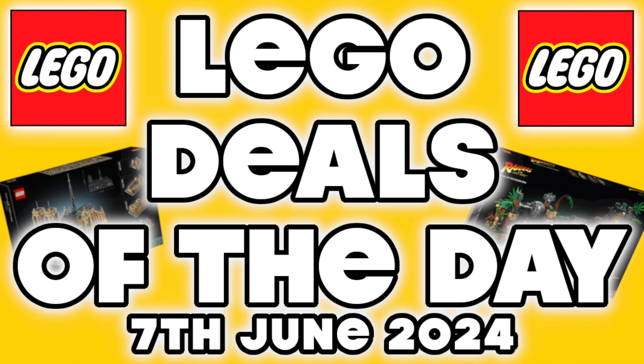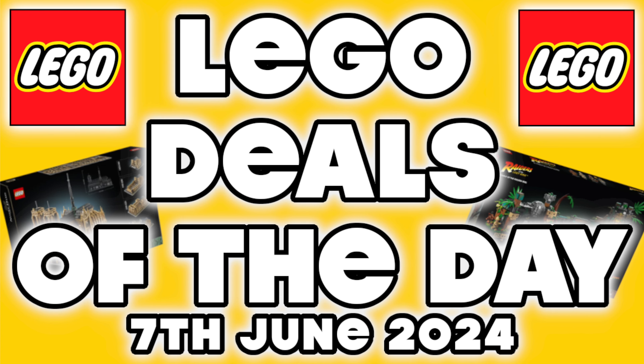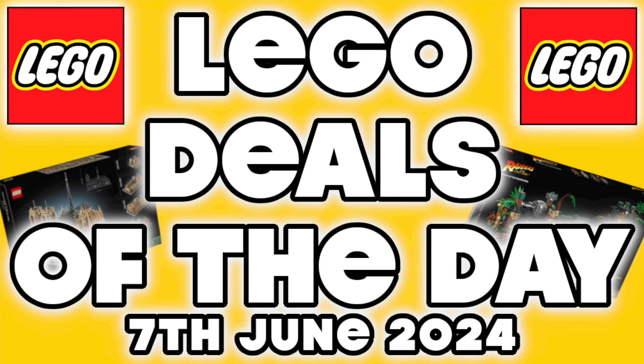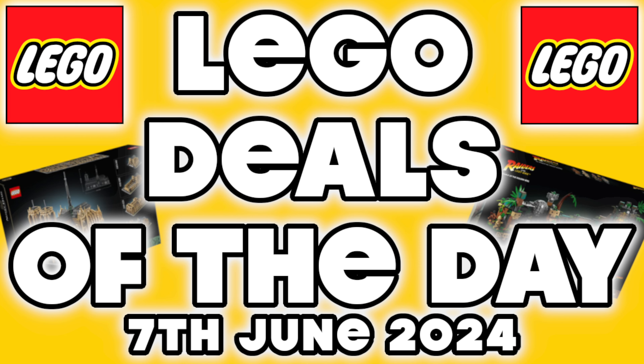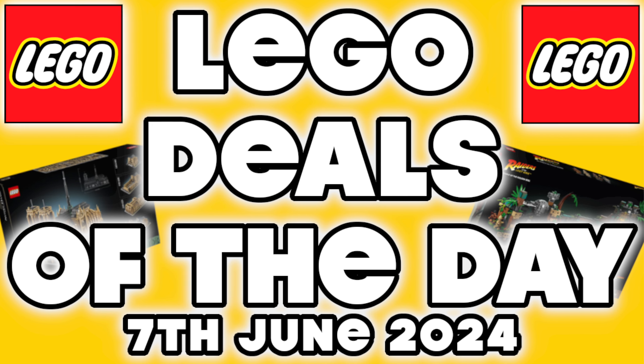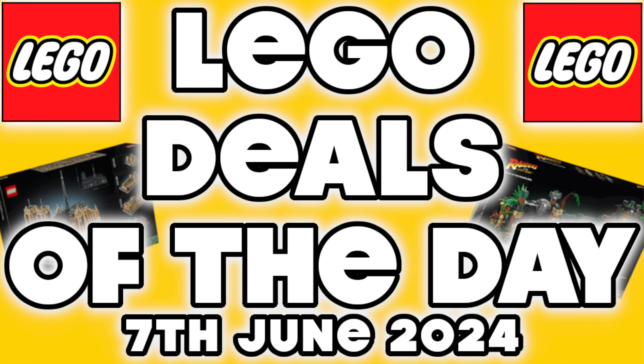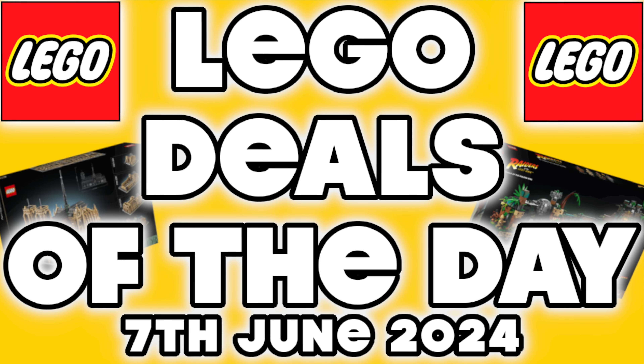Hey everybody and welcome back to the channel. Today is Friday the 7th of June and it is finally the weekend. Today I've got some top deals of the day — just top deals I've found while scanning the old interwebs. We've got one from Smiths, a couple from John Lewis and a few from Amazon. So as always, let's cut the waffle and get into it.